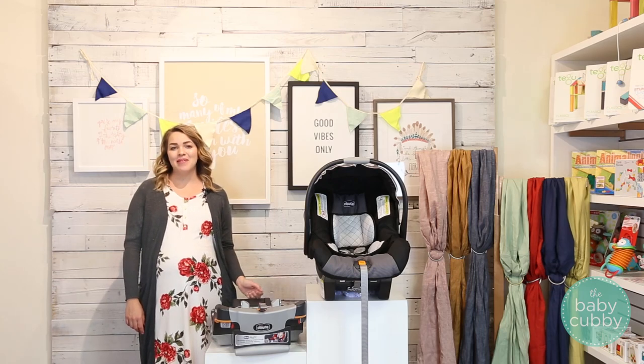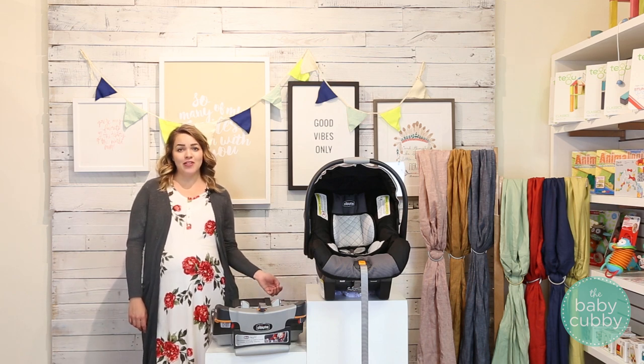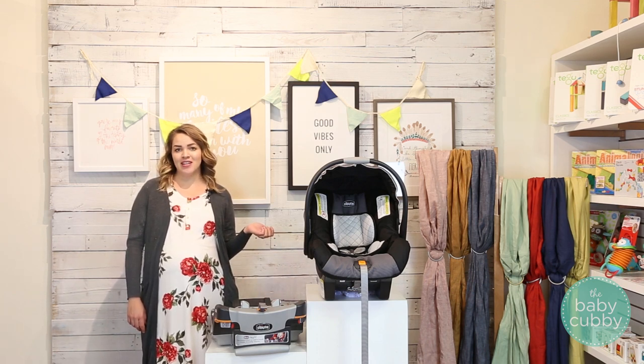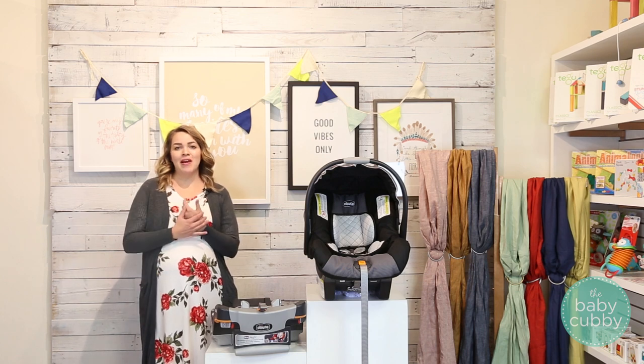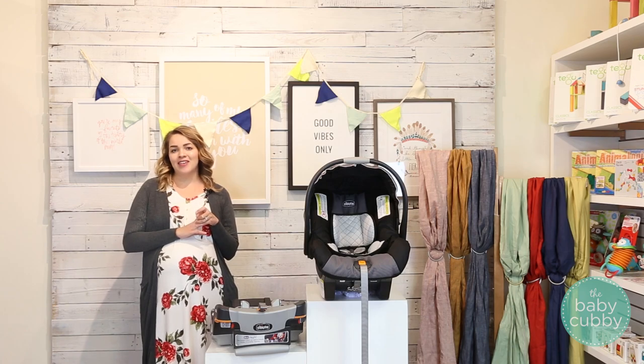Hey guys, this is Jana here with the Baby Cubby and today we're excited to share our review of the Kiko KeyFit 30. The KeyFit 30 has been at the top of Consumer Reports Best Infant Car Seat List for a long time and it's been a parent favorite for years because of its friendly price point, ease of use, and excellent safety ratings.